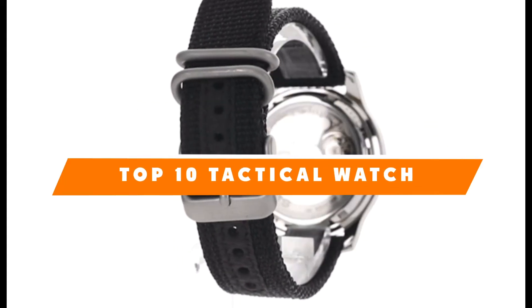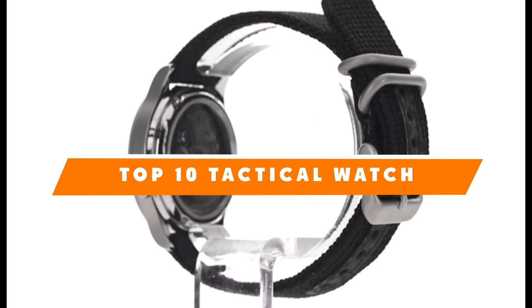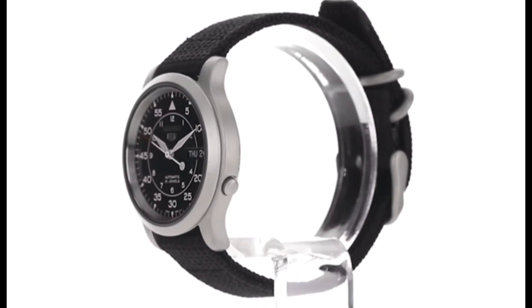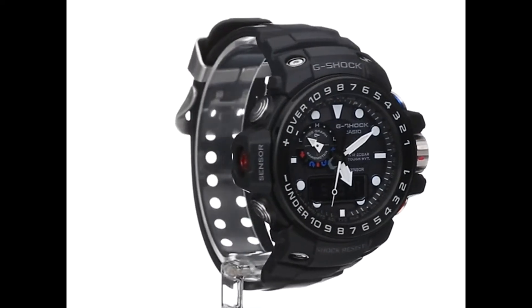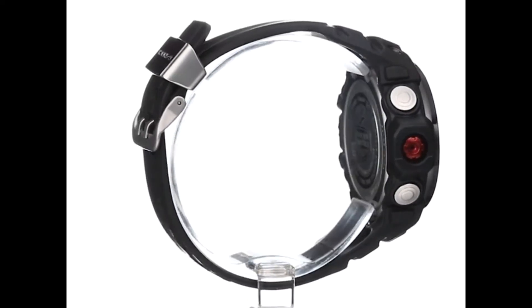Hello guys, in today's video we're going to present to you the top 10 best tactical watches available on the market today. We made this list based on our personal preference and sorted it based on their features, prices, quality, durability, and reputation of the manufacturers. Check out the description to find out their prices and more information — we've included the links in the description below.